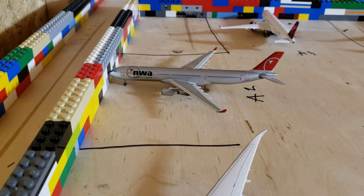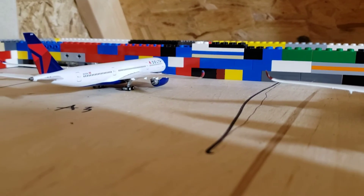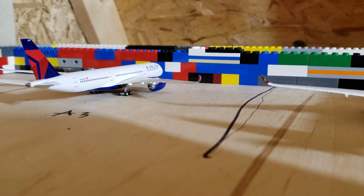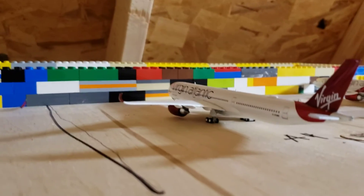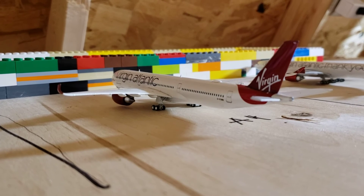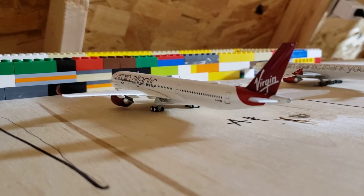Right here we have a Northwest Airlines paint Delta A330-300. This will be heading to Amsterdam. Over here we have a Delta A350-900. This will be heading to Tokyo. Right here we have a Virgin Atlantic A350-1000. This will be heading to London Gatwick.